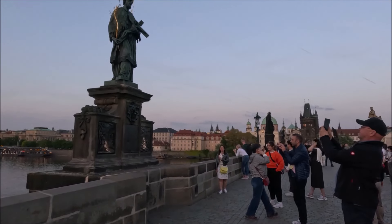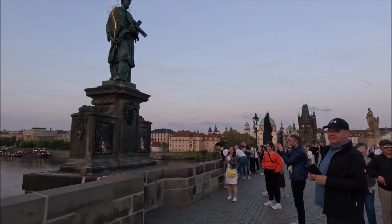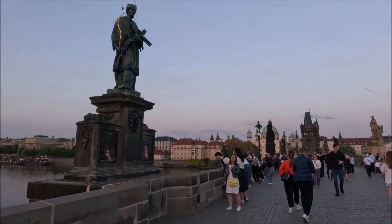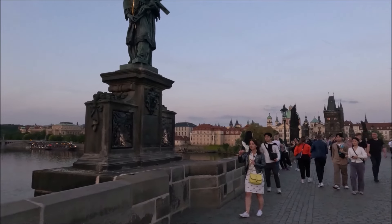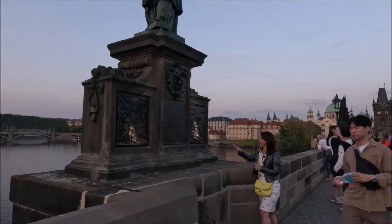Here is the monument on the bridge, associated with good fortune. It was brought to the Vltava by the king. Now take a look at the two gold plaques on the other side, surrounded by tourists passing by the Charles Bridge.